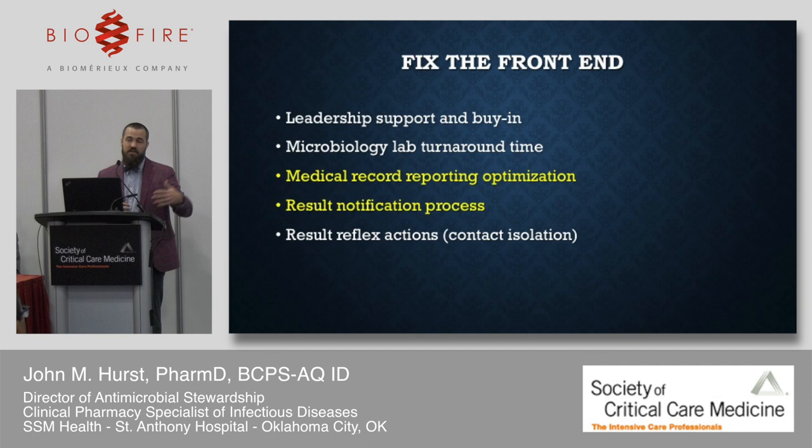Microbiology lab turnaround time is critical. If you haven't done any work on getting specimens to the lab — if you have multiple facilities with a courier running once a day — that blood culture might have sat there for 23 hours. These are fixable problems. You need to fully examine the path of the specimen to the lab and how quickly you can get it there.